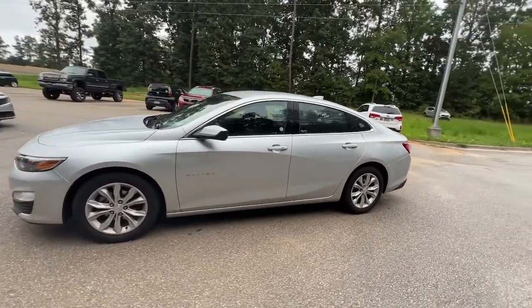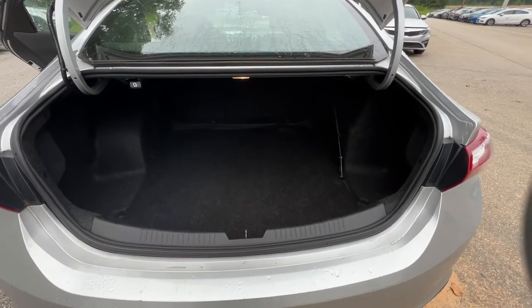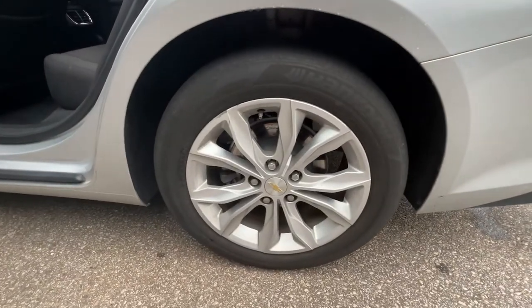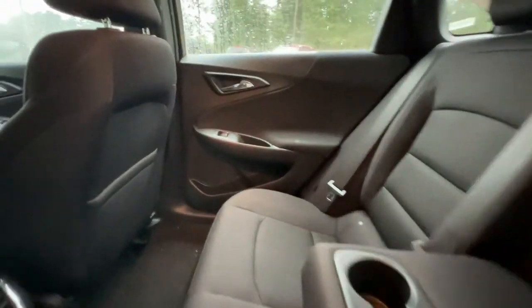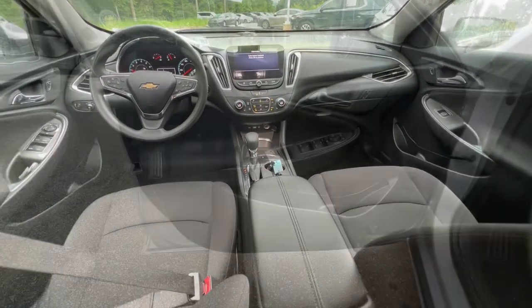The following are some of this vehicle's highlighted options: keyless entry, remote engine start, heated mirrors, backup camera, satellite radio, keyless start, Wi-Fi hotspot, Bluetooth connection, steering wheel audio controls, and heated front seats. Torn between sporty and practical? Drive an automobile that knows how to multitask — drive the Malibu.